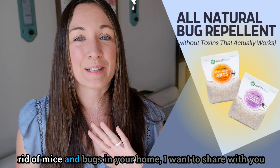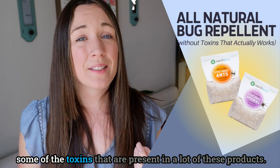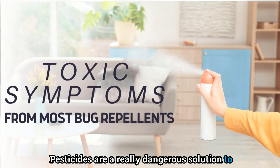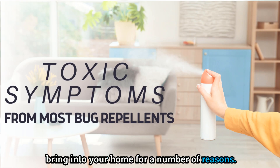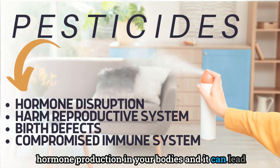Before you go and buy just anything at the store, I want to share some of the toxins present in a lot of these products. Pesticides are a really dangerous solution to bring into your home — some can interfere with the natural hormone production in your body and lead to negative effects on the reproductive system.